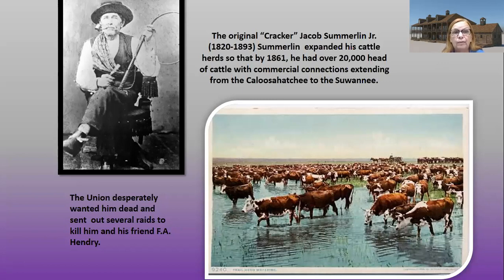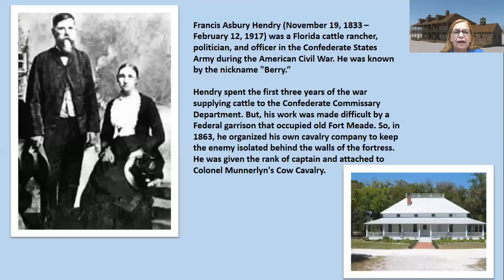The Union desperately wanted Jacob Summerlin dead and sent out several raids to kill him and his friend Francis Henry, because they had such a large number of cattle. There is a small trade paperback about Jacob Summerlin that we sell in our gift store. Thomas Edison later bought the land — the original 13 acres — from Summerlin's son Samuel. This is Francis Henry, 1833 to 1917, a Florida cattle rancher, politician, and officer in the Confederate States Army known by the nickname Barry.